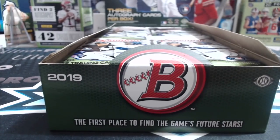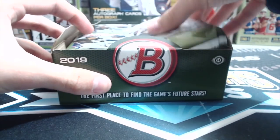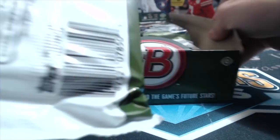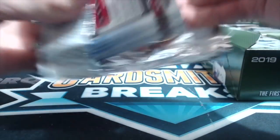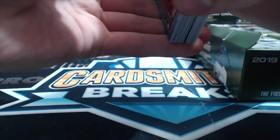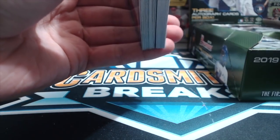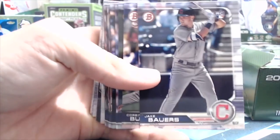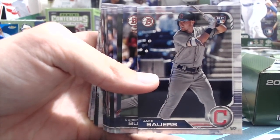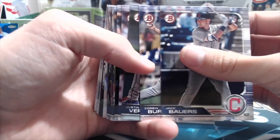Obviously you have a chance to pull the guys on the cover — Eloy Jimenez, Vlad Guerrero who just got called up — and of course you're chasing guys like Joey Bart, Wander Franco, and many more. This box is ginormous. In a jumbo box you get 12 packs, and around 32 cards per pack — they changed it to some weird number like 44 or 46.